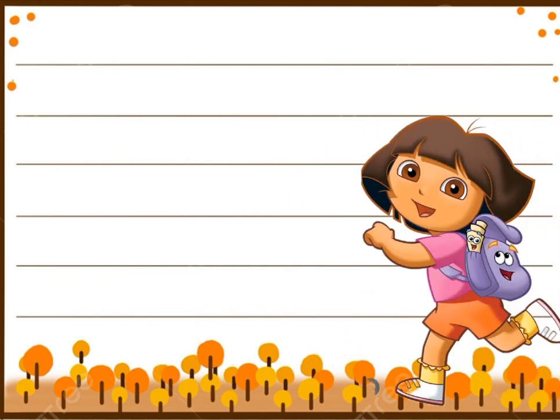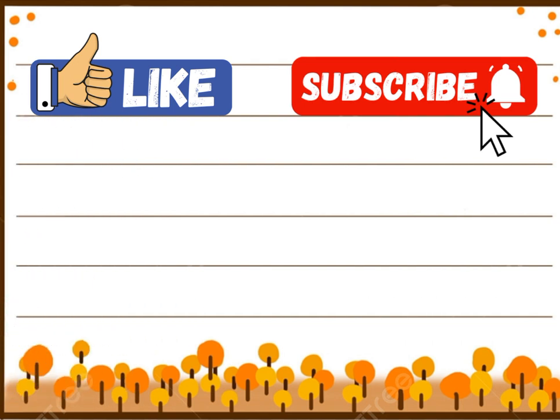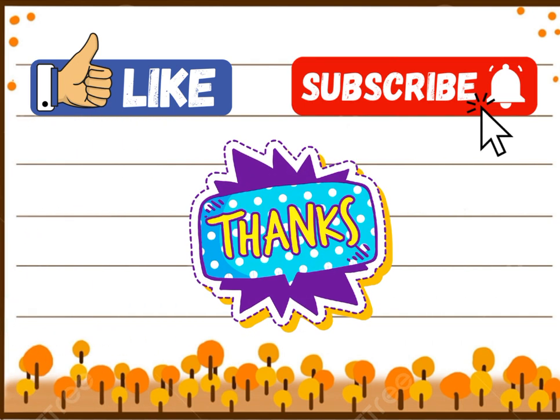Good! I hope you enjoyed the video. For more videos, like and subscribe. Fun for everyone. Thanks for watching.